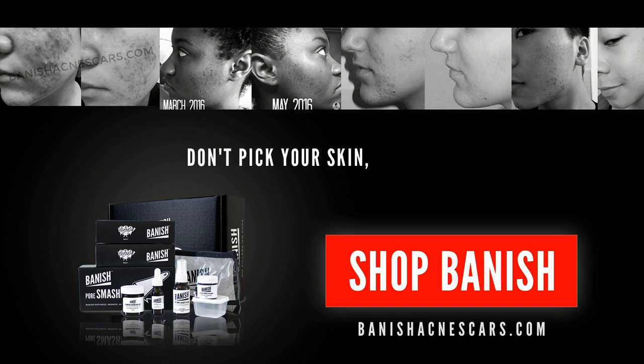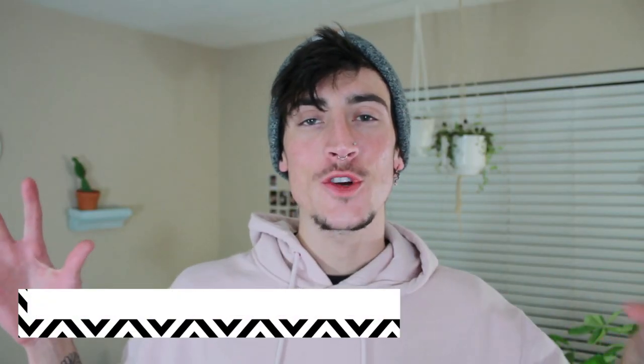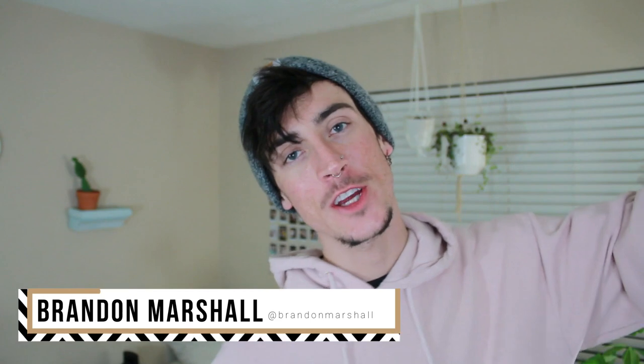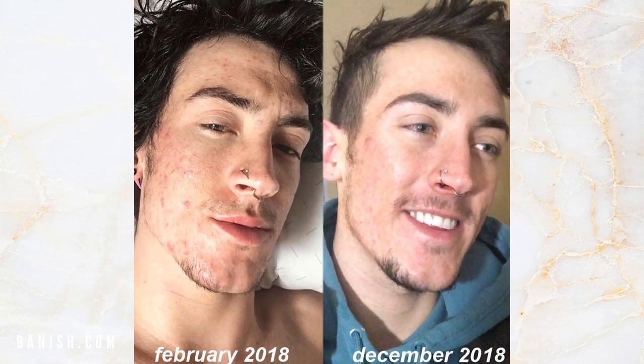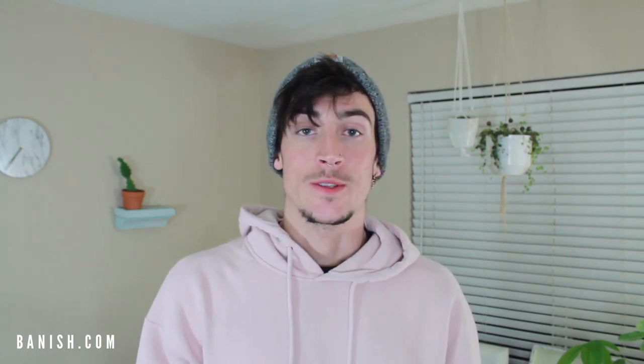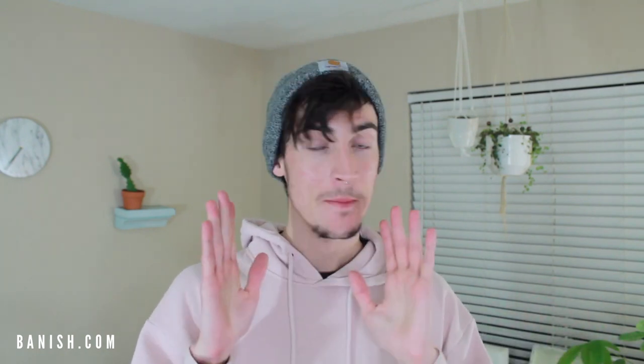Welcome everyone, it's Brandon Marshall, and welcome to the Acne Channel. As you can see by the title of this video, today I'm going to be showing you how I've been getting rid of acne scars, hyperpigmentation, and some of the fine lines in my forehead.